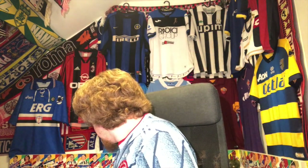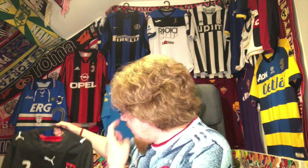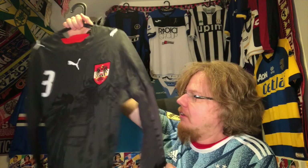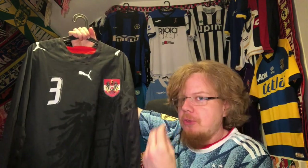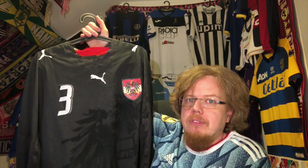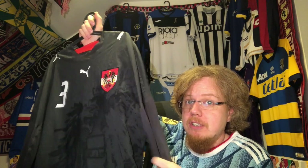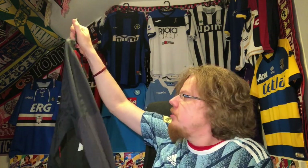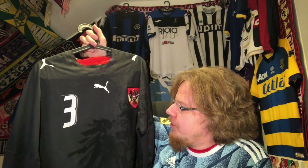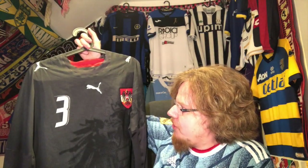This is one where I'm not 100% sure whether I paid 10 or 12 euros — it's this Austria player-issue away from 2006–07, still probably my favorite Austria black jersey. I cannot complain about this one; it's really the one with the heat-bonded seams. As I said, I'm not 100% sure it belongs in this video, but I wanted to mention it because it's a really really special one.